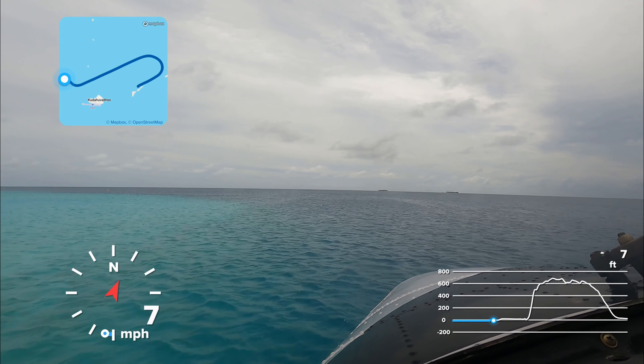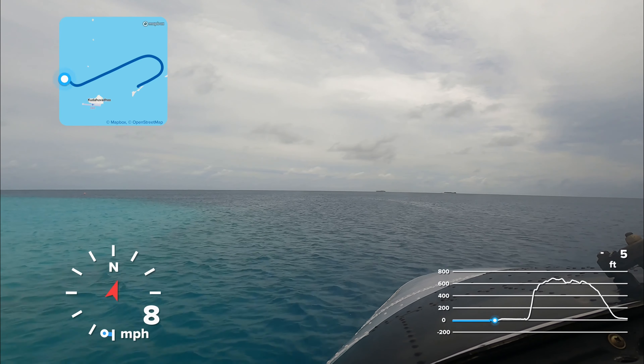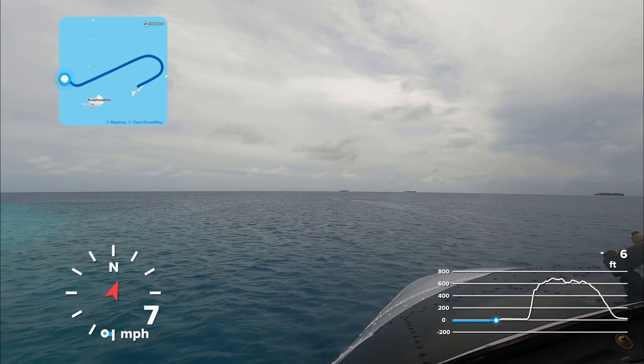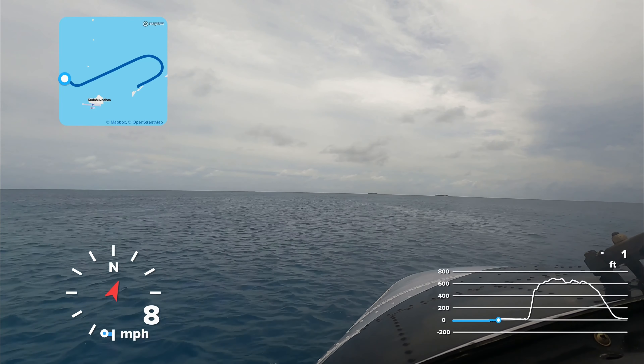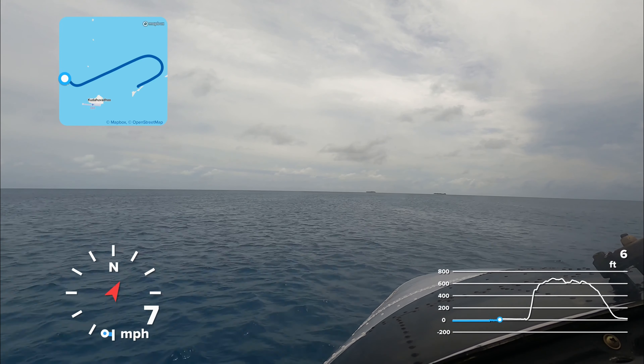Now we are outside the lagoon — you see the dark blue water, which is the deeper part of the ocean. That's where we'll be taking off from. Just backtracking a little more to get some extra room and to stay away from the reef while taking off.